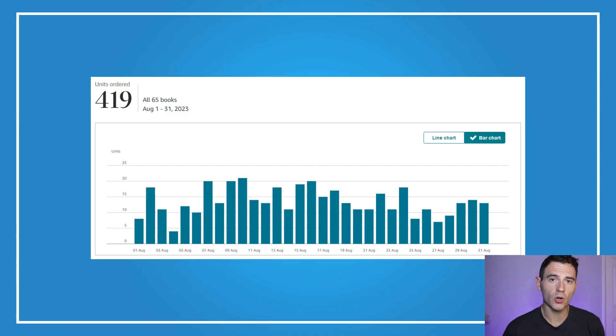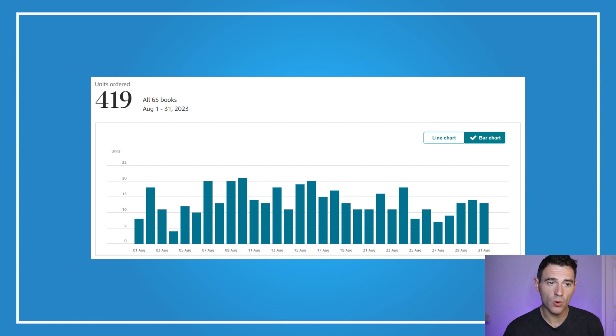The orders for August were really strong and consistent throughout the month. Looking at the breakdown of books sold, the top three were new releases either this month or the end of last month, and the rest are mostly organic sales or from ads still running at a profitable rate.